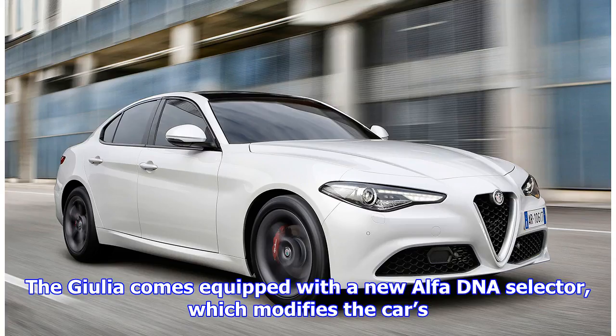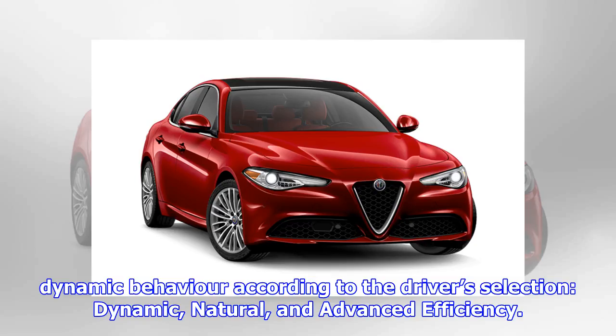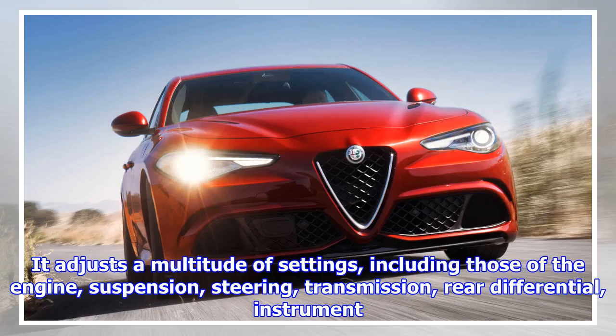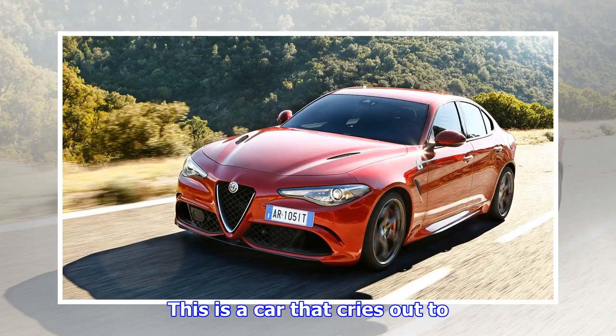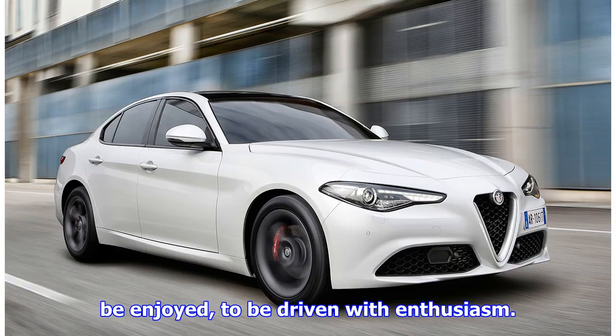The Giulia comes equipped with a new Alfa DNA selector, which modifies the car's dynamic behaviour according to the driver's selection: dynamic, natural, and advanced efficiency. It adjusts a multitude of settings, including those of the engine, suspension, steering, transmission, rear differential, instrument display, brakes and safety and driver aids, according to the mode selected by the driver. This is a car that cries out to be enjoyed, to be driven with enthusiasm — the more you ask of it, the better it gets.